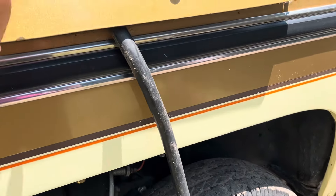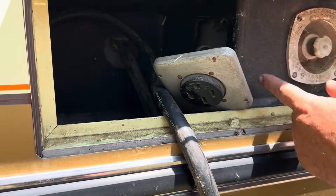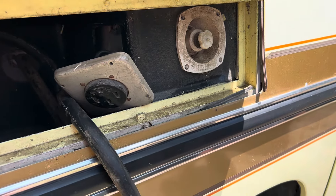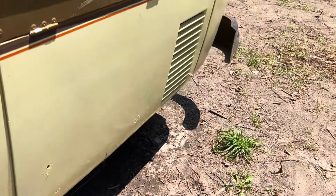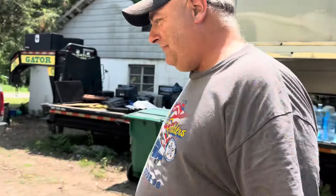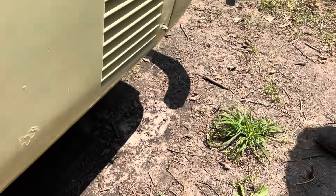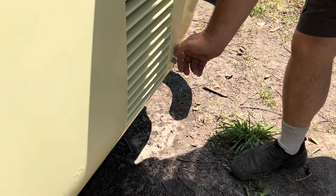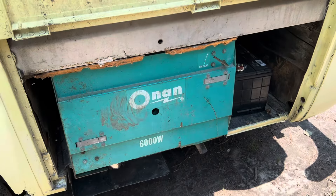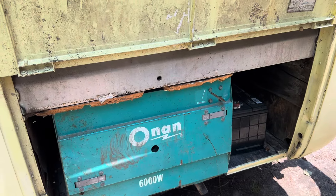We're working on the electrical box and the generator — there's a little problem with it we haven't figured out yet. There's a city water hookup. It's interesting how they put electrical and water together. The generator down here is an Onan — six thousand watts.